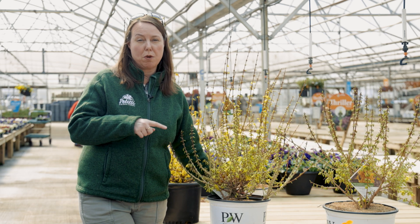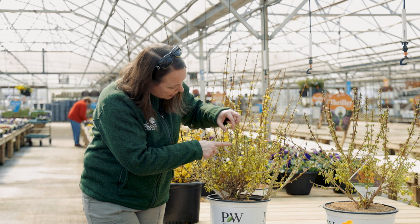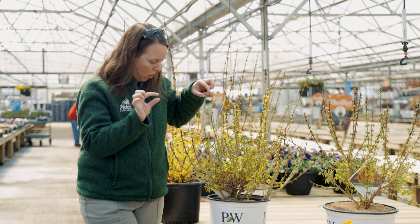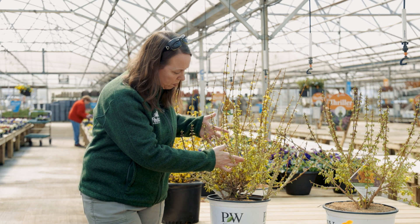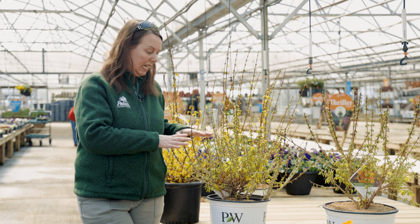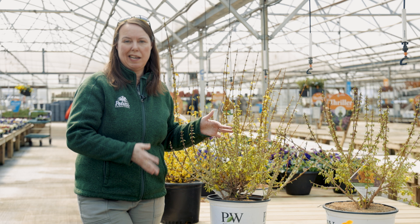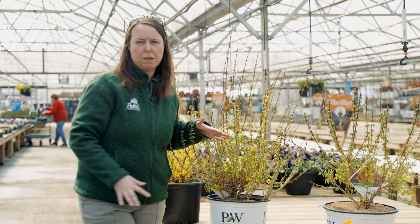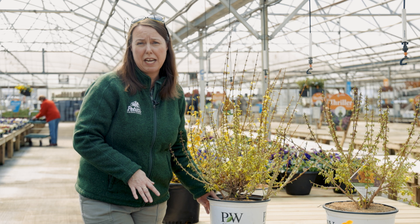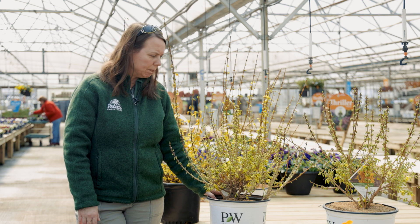The last one — and actually the shortest one we have here today — is called Show Off Sugar Baby. These are all part of the Proven Winners Show Off series: original Show Off, Show Off Starlet, and Show Off Sugar Baby. Sugar Baby has definitely less than a half inch between nodes, full of buds and blooms. The max height is around two and a half feet — usually 18 inches to two and a half feet tall and basically the same width. You could even put this in a container with spring pansies around the base for a really fun combo.